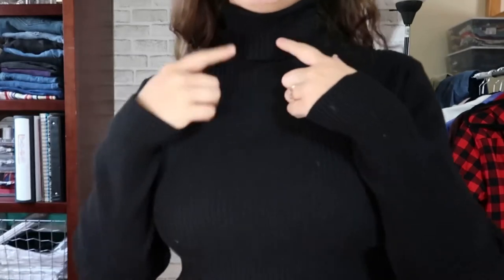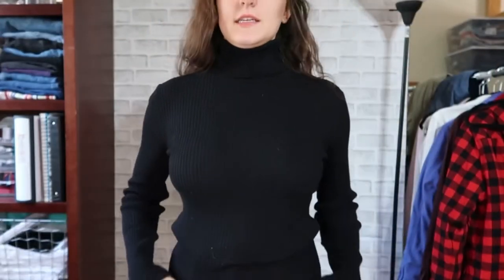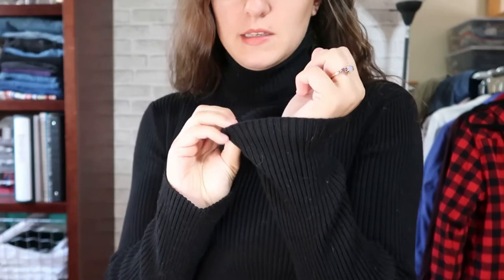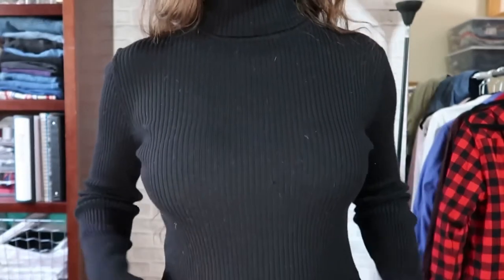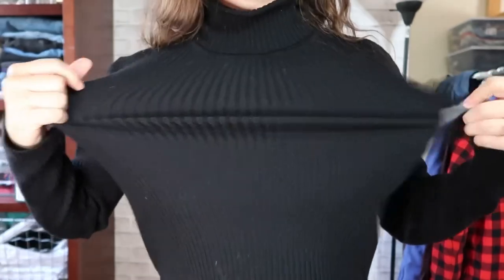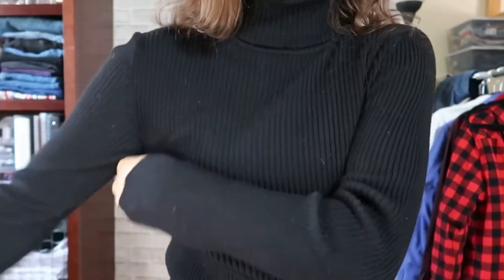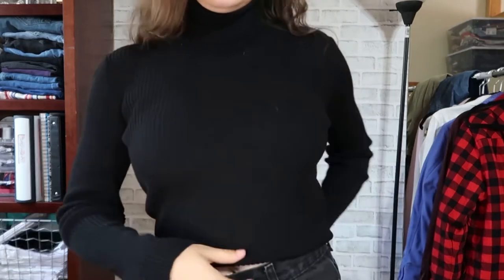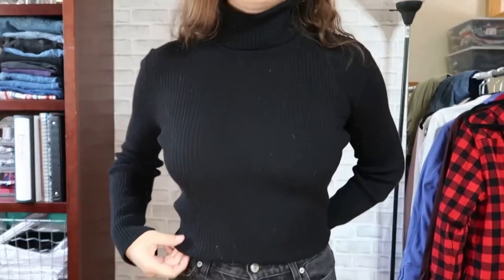This is just a basic black turtleneck. It has similar issues to the last one but this one I can size down for sure — it's really stretchy, so I'm not too worried about taking in the arms a little. I think I'll probably crop this one too, about the same length as the knitted top.